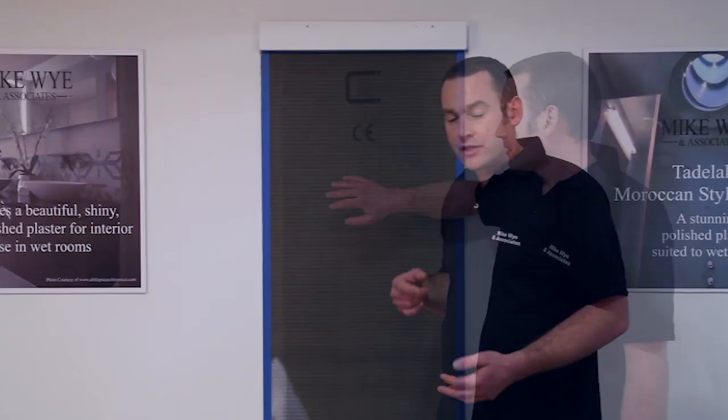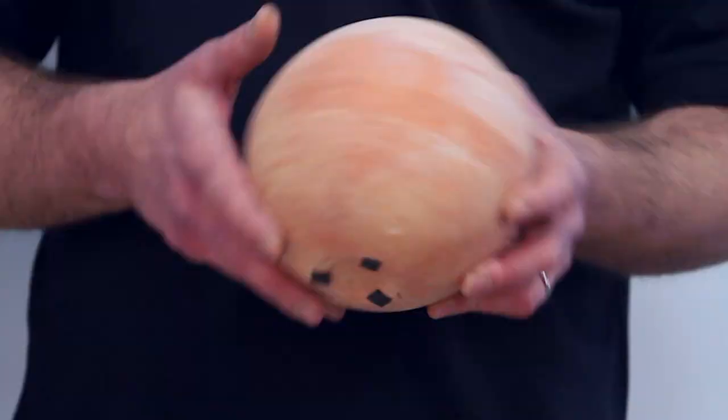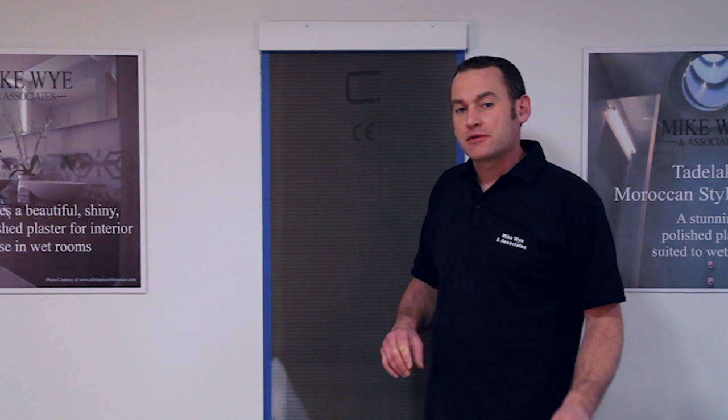Tadelakt is very versatile and can go on many different surfaces. For wet areas we always recommend a tile backer board or waterproof panel. You can also go onto sand and cement, lime render, concrete blocks and even some ceramics. We treat all the surfaces with Cridozite lime wool finish, which comes in three grades: smooth, fine and medium. The fine is the one we use for Tadelakt. We then embed a mesh in the surface which helps with shrinkage cracking.